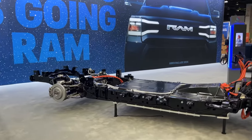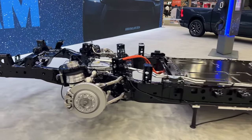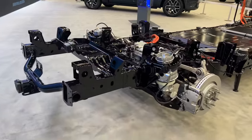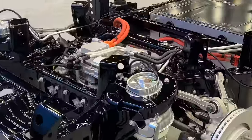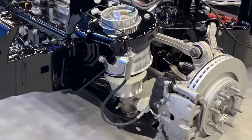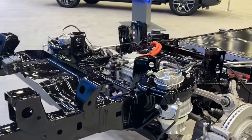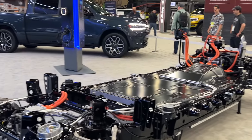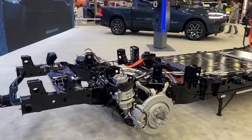It's got independent rear suspension. Normally a traditional pickup truck in the half-ton segment would have a solid rear axle. This one looks to be riding on air suspension. It's got a motor in the rear because it's a twin motor setup — a motor in the rear and a motor in the front for all-wheel drive capability. It's got independent suspension in the back, very similar to what a Wagoneer or Grand Wagoneer would have.